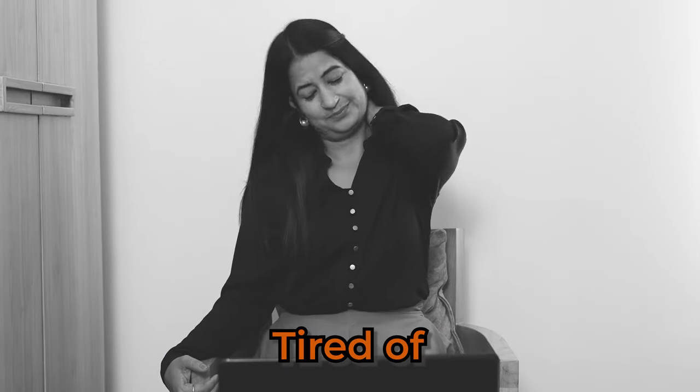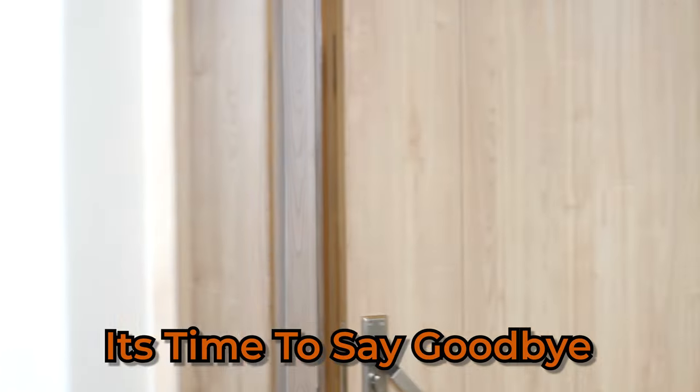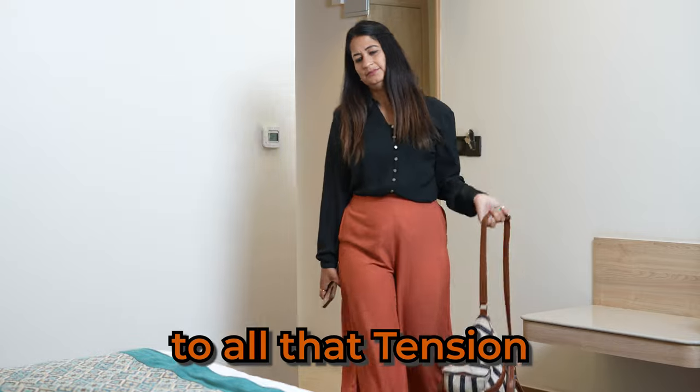Long day at work, tired of neck and shoulder pain? It's time to say goodbye to all that tension.